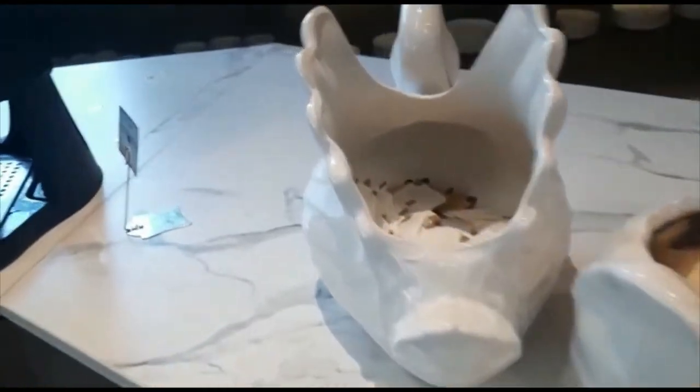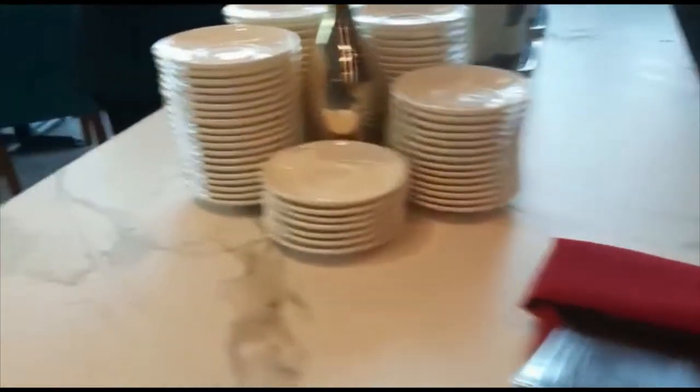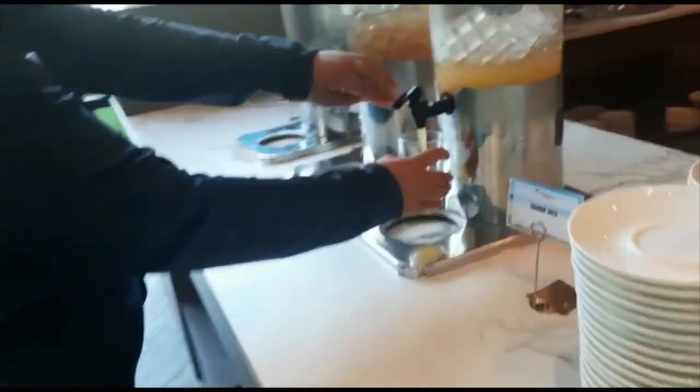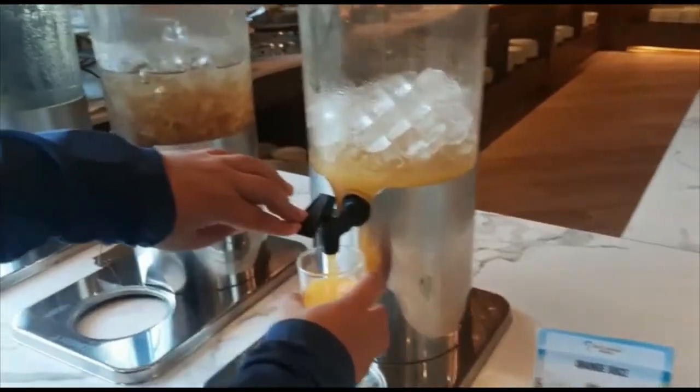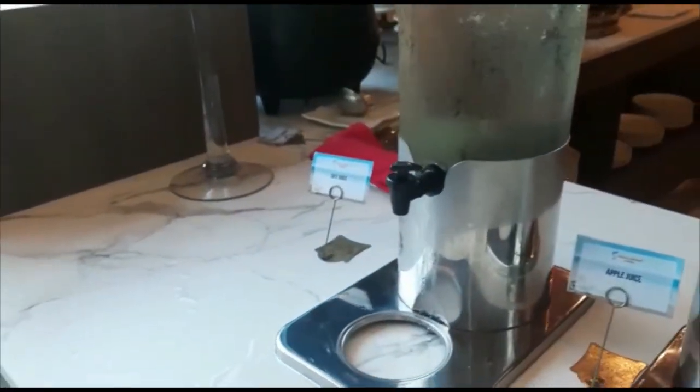Here's a proper view of the beverages — tea. What are you getting? Orange juice and apple juice. Not sure what sky juice is.